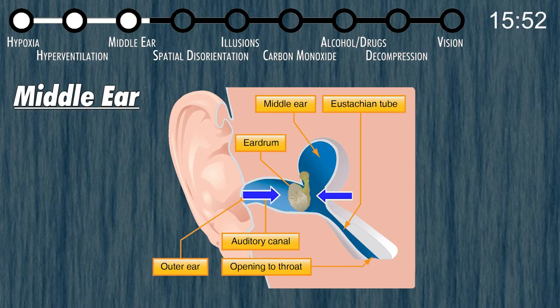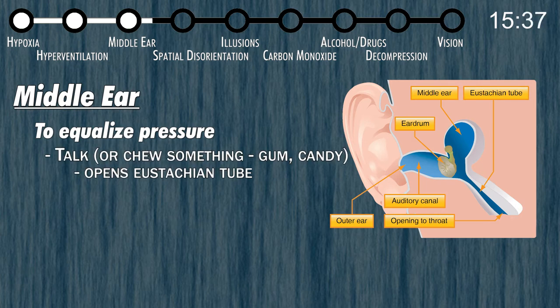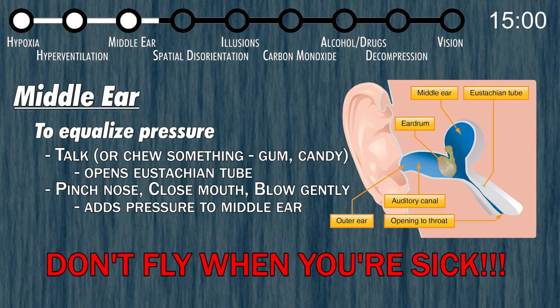On the descent, the opposite happens — pressure increases on the outside and pushes the eardrum in. To prevent pain, you need to equalize pressure inside and outside. Simply talking usually keeps ear pain away. If you can't get rid of the discomfort on descent, pinch your nose shut, close your mouth, and slowly blow — pushing air through the Eustachian tube into your middle ear to equalize pressure. If you're sick, the Eustachian tube can become inflamed and constricted, preventing equalization and potentially damaging your eardrums. So if you're sick, don't fly.